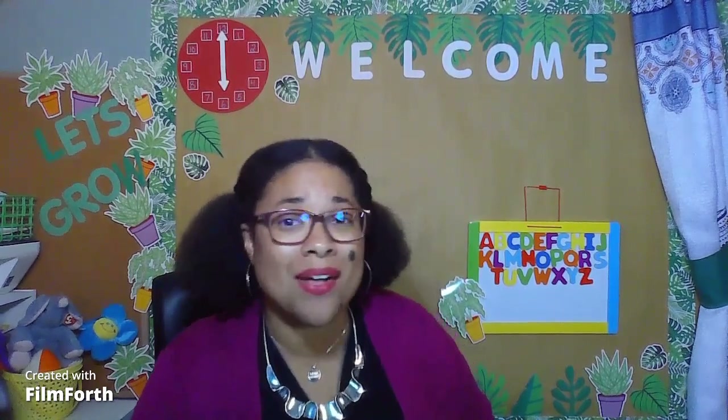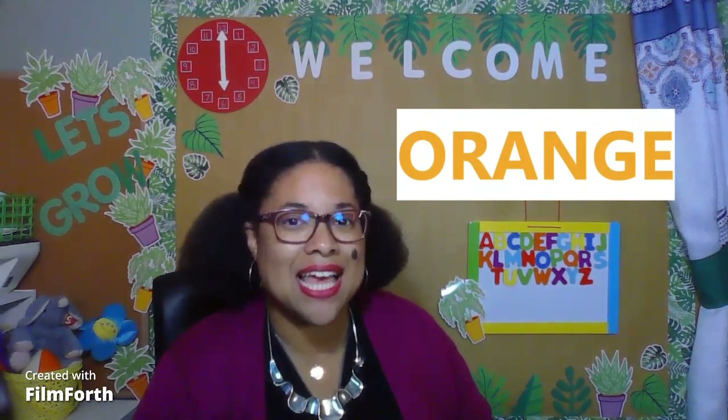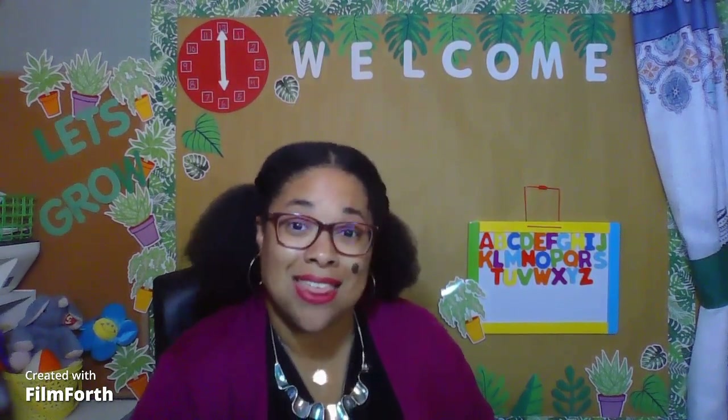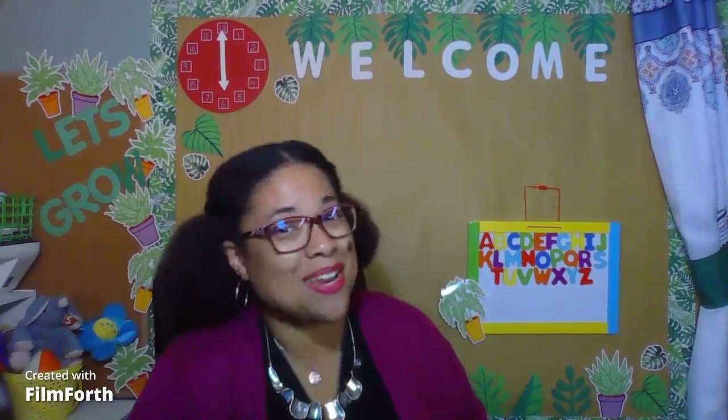Before we jump into the color of the month and look at examples, first we need to figure out how do we even spell the color orange? Well, let's find out. Here we go. Orange. O-R-A-N-G-E. Orange. Now that we know how to spell the color orange, let's see if we can find some things that are the color orange. I think we can do it. Here we go.